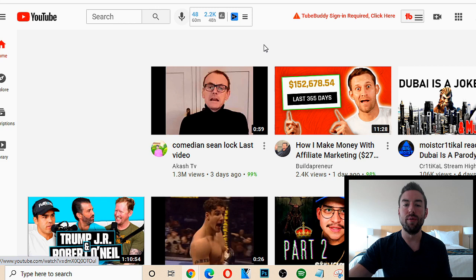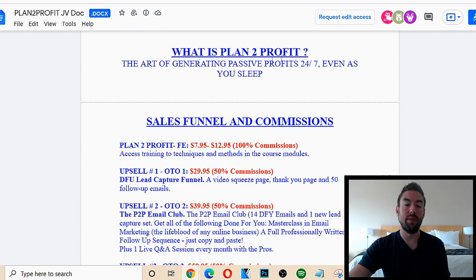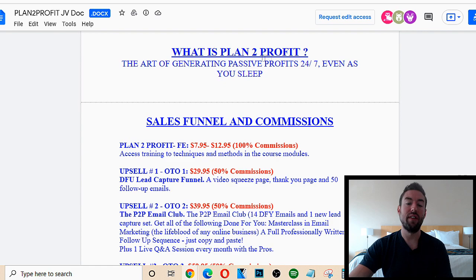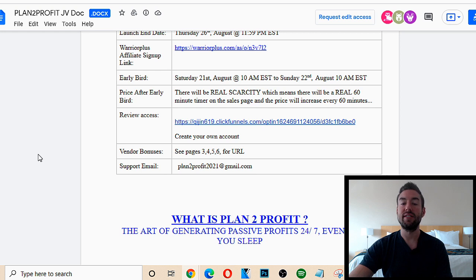You may think, 'How do I know what the product is about?' Well, usually the JV page tells you a lot of information — like what Plan to Profit is about, that it's passive profits 24/7, this is the sales funnel. So you can literally just record your screen walking through this page. You can say, 'Hey, I'm going to give you a review of Plan to Profit. It's the art of generating passive profits, this is the sales funnel commission structure, and these are the bonuses you get if you join.' You can literally just walk someone through the JV page. Also, if you have review access you can actually show your screen and say, 'Hey guys, this is what it's going to look like if you purchase.' You just want to give your honest verdict; you can look at other people's reviews and word it in your own way in your own video.